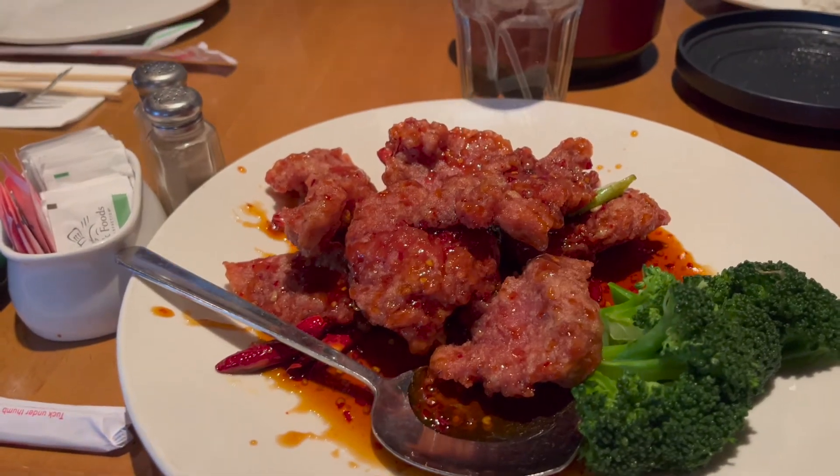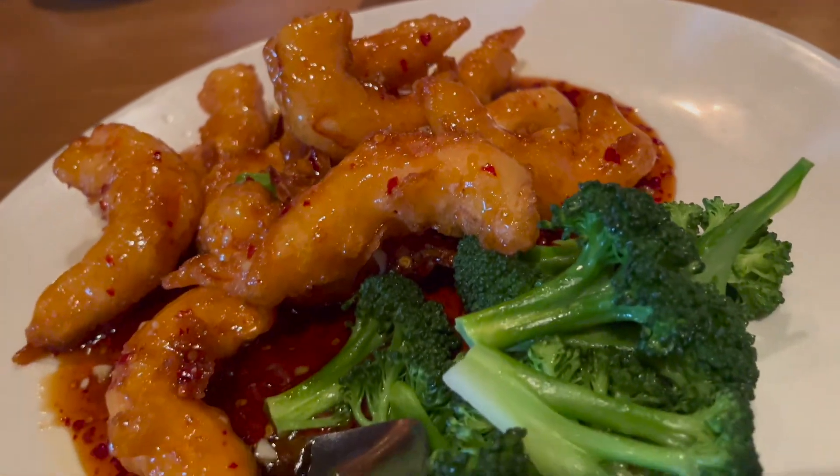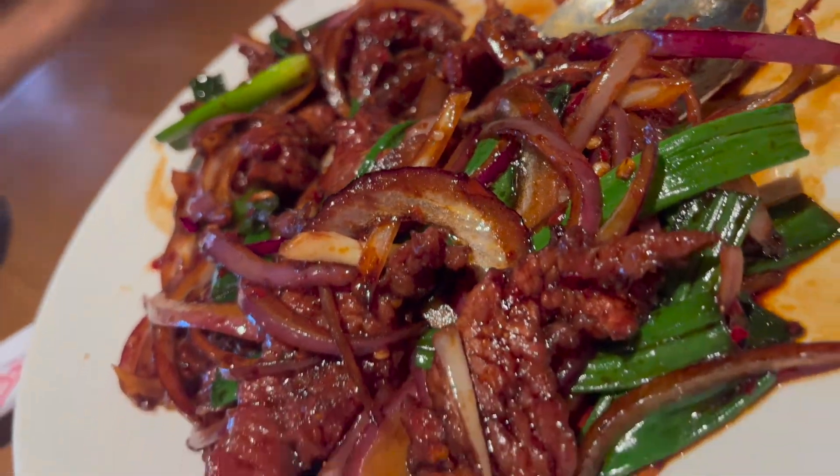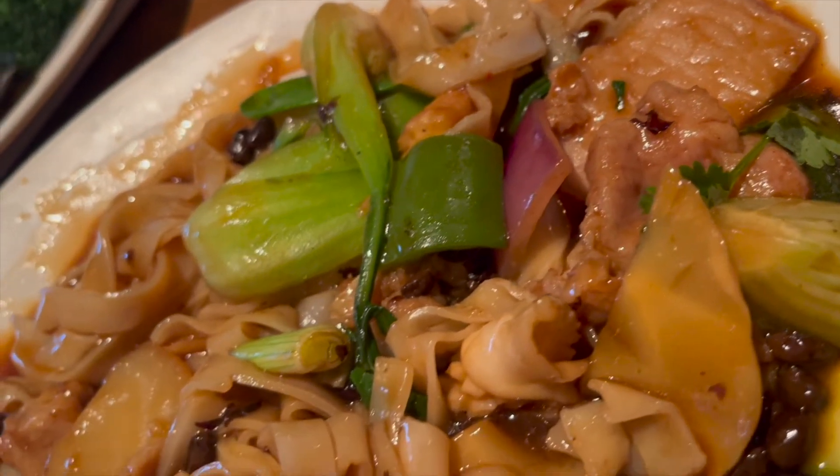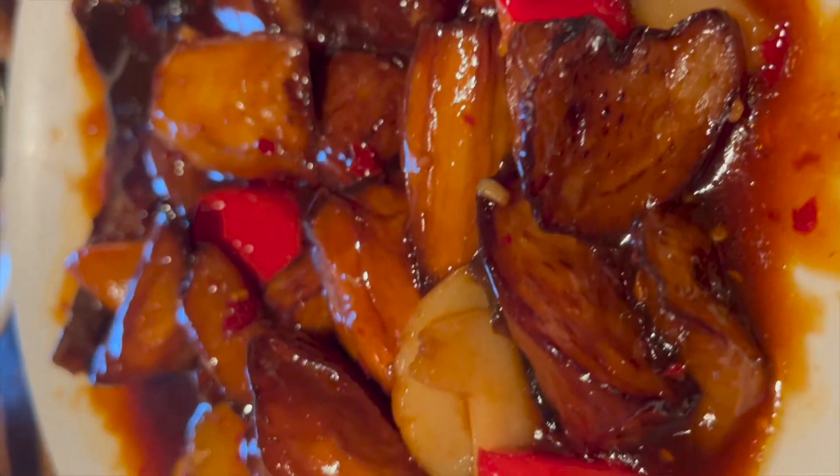We went to Hung's Palace, a Chinese restaurant I've been going to since I was a kid. My favorite is the Hunan beef, and we also get orange prawns, Mongolian beef, salt and pepper pork, house chow fan, and yuxiang qiezi, which is garlic eggplant. This Hunan beef is just so good — sweet, salty, slightly spicy. Amazing.